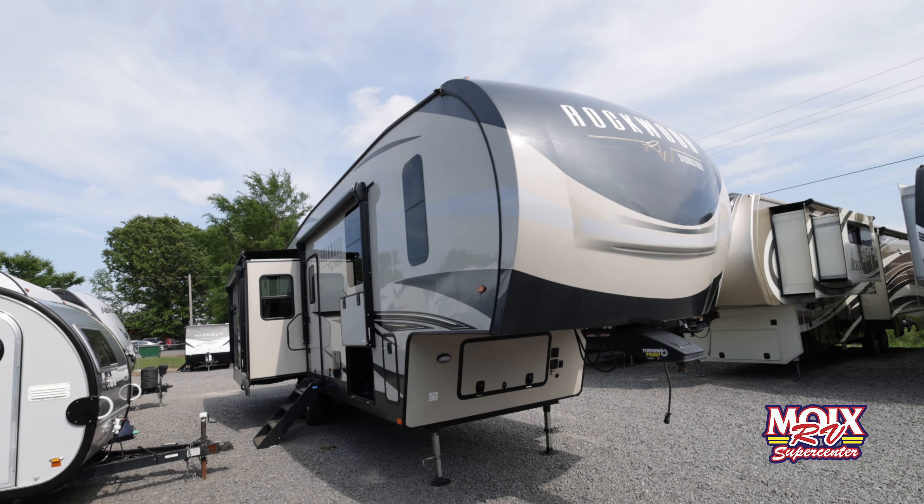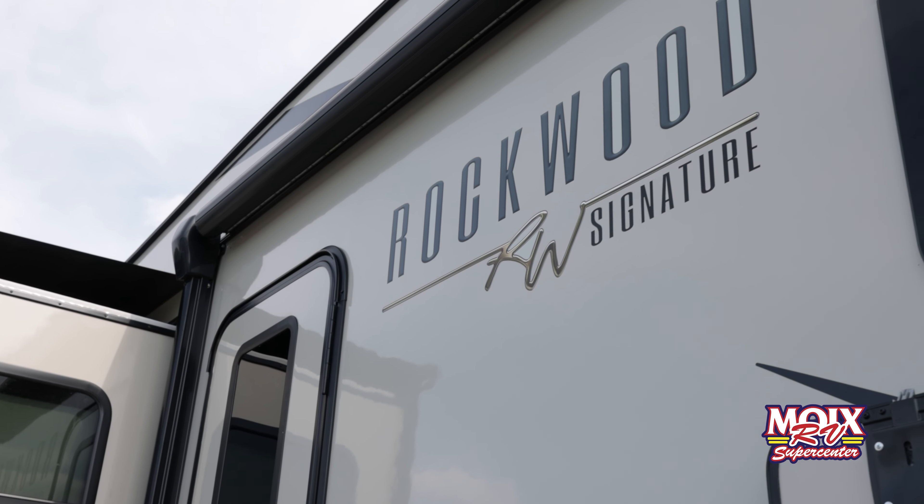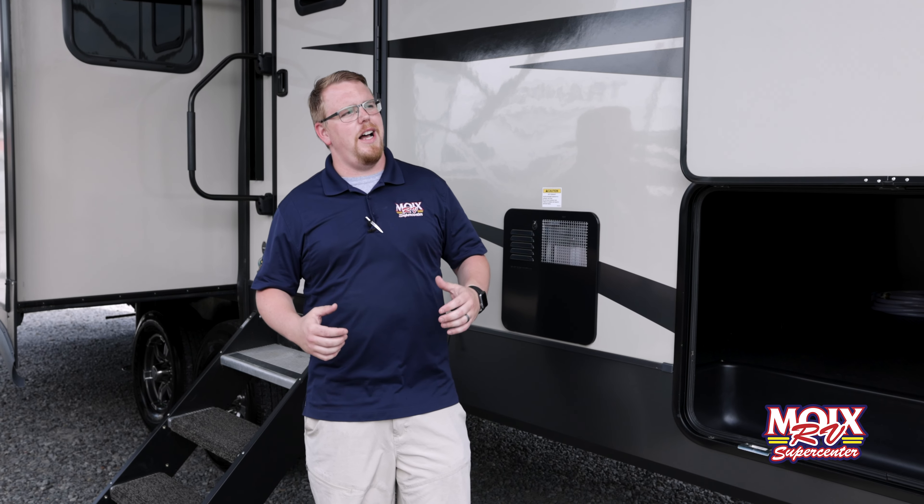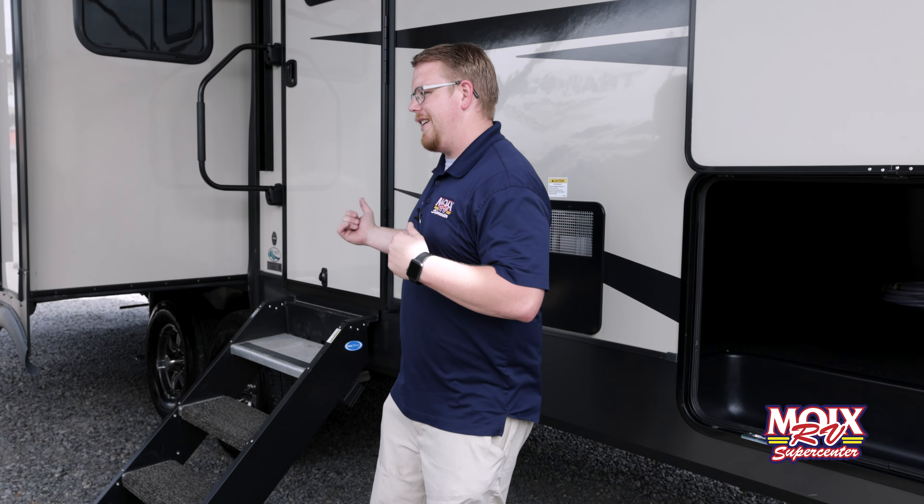Hey, what's up guys, this is Terry from Wicks RV in Conway. Guys, we have got one of the nicest trade-in Tuesdays we've done in a long time. This is a 2022 Rockwood Signature Series 8288SB — rear living room, triple slide, and loaded with absolutely every option available. Y'all come on, check this one out.